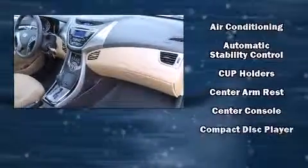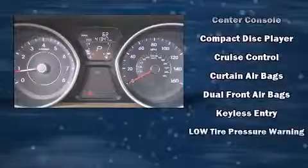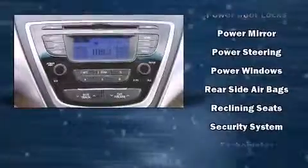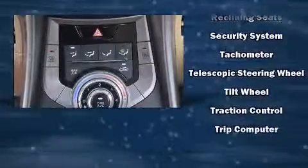Hyundai ensures the safety and security of its passengers with equipment such as head curtain airbags, front side impact airbags, brake assist, a panic alarm, and four-wheel disc brakes with ABS. Electronic stability control ensures solid grip atop the road surface, no matter how challenging the driving conditions.